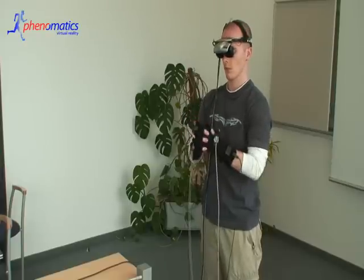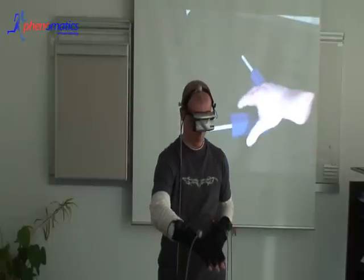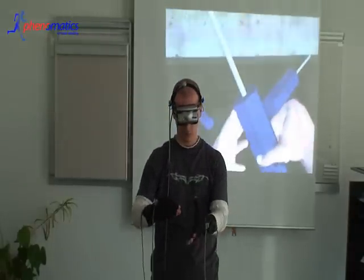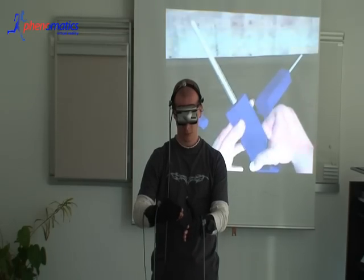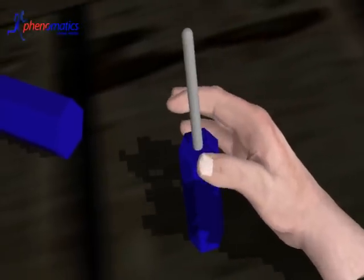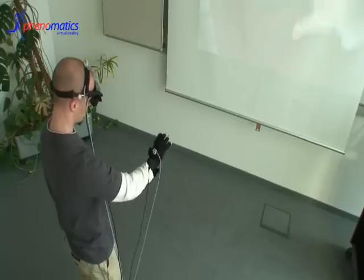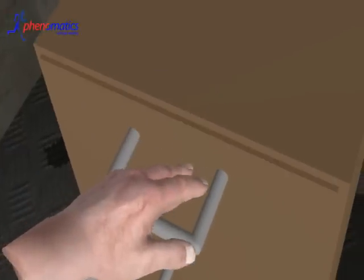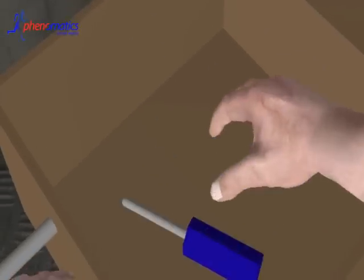FindSkills allows using relatively inexpensive data gloves because its focus is on using intelligent software methods to aid interaction. The software automatically recognizes gestures, so it knows in advance if you want to pick up an object or how you intend to operate something.